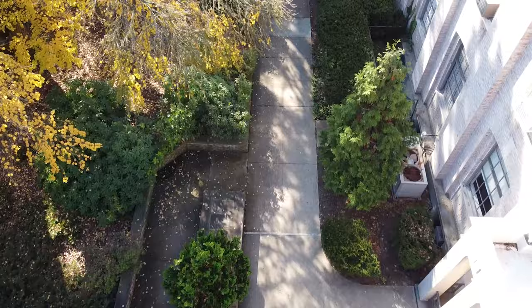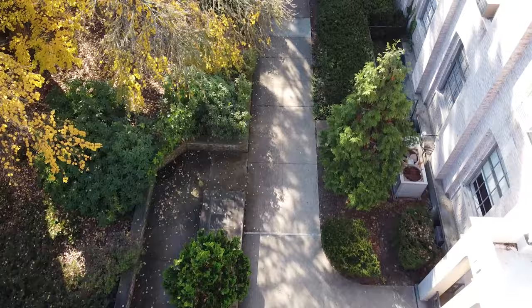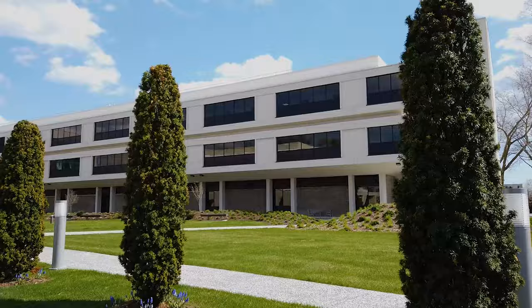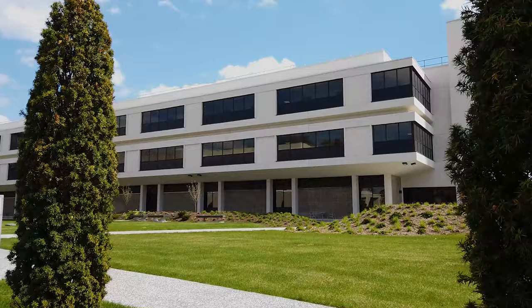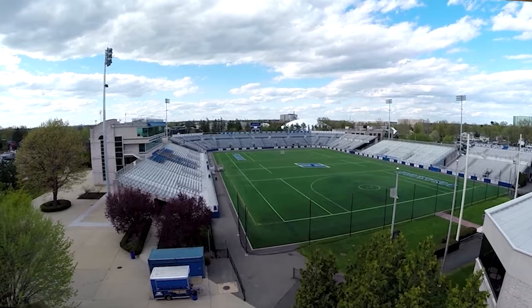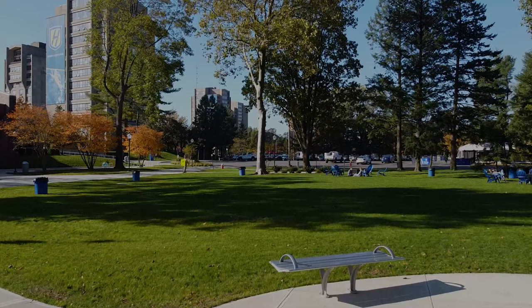Campers get first-class instruction from college professors, learn at our Saltzman Education Center, and utilize state-of-the-art labs at Gittleson Hall and the Engineering Complex. In addition, athletic activity is centered around our Division I coaches and facilities.